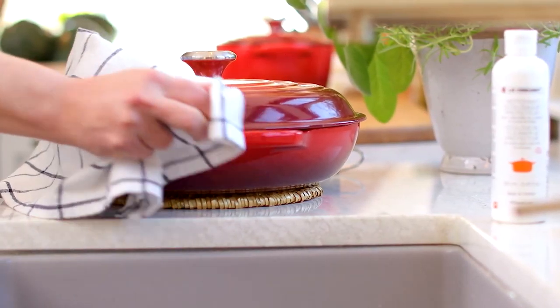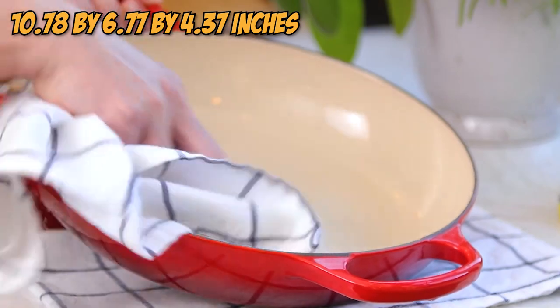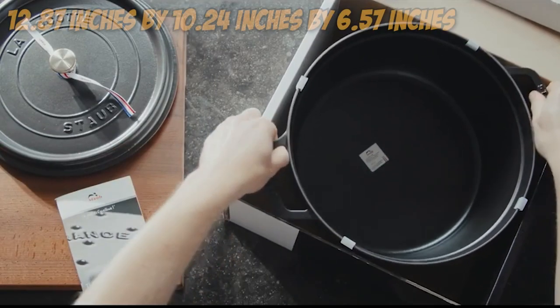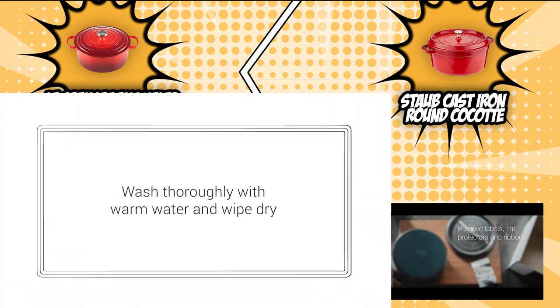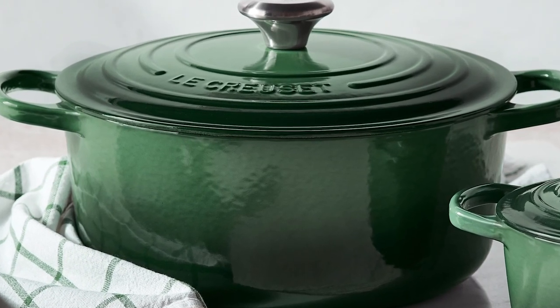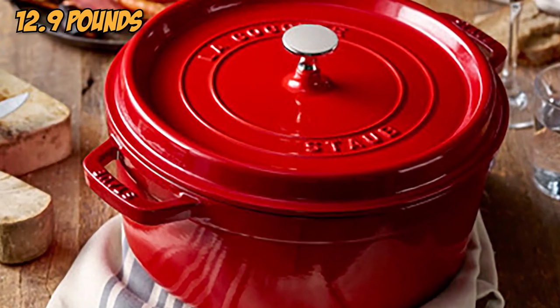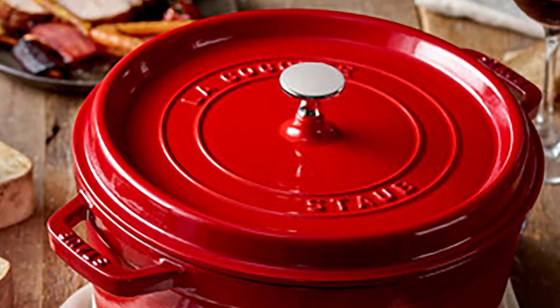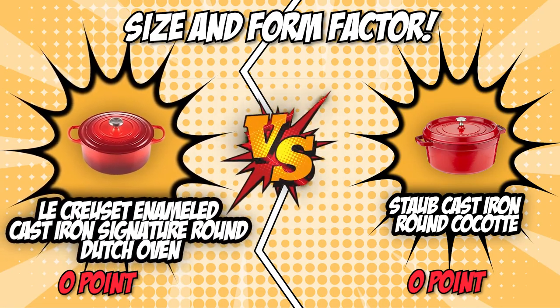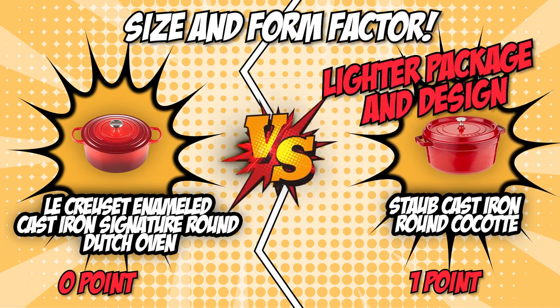The Le Creuset Enameled Cast Iron Signature Round Dutch Oven measures 10.78 x 6.77 x 4.37 inches, while the Staub Cast Iron Round Cocotte measures a bit bigger at 12.87 x 10.24 x 6.57 inches. As for weight, the Le Creuset is the heavier unit at 13.49 pounds, while the Staub weighs only 12.9 pounds. This makes the Staub a more attractive choice for those with little counter space to spare, and although the Le Creuset is not really smaller, it is more cumbersome to carry — so we'll be giving the first point to the Staub Cast Iron Round Cocotte for its lighter package and design.